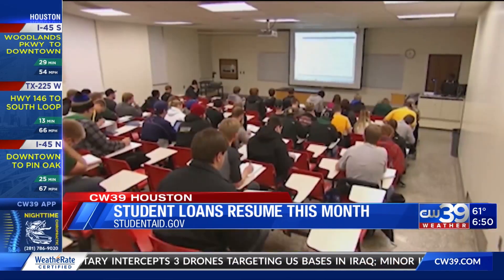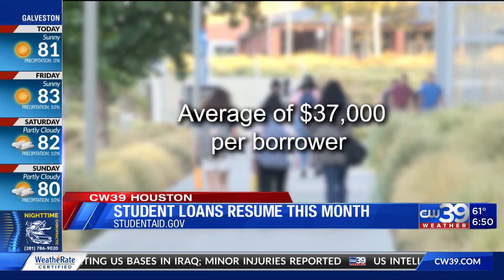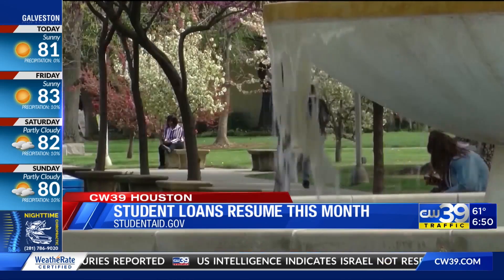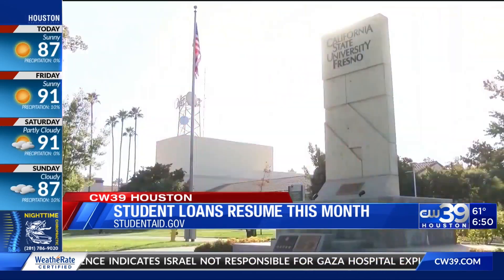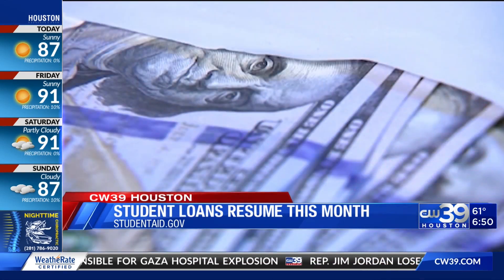According to LendingTree, the average California student borrower has $37,000 in student debt. While fixed repayment plans are an option for anyone, so are income-driven repayment plans, including the new SAVE plan that offers lower payments per month for low-income borrowers and stops growing interest.